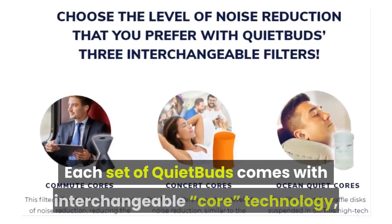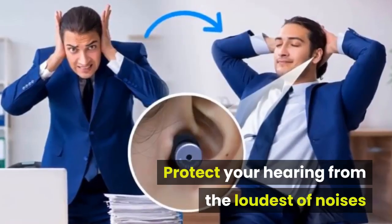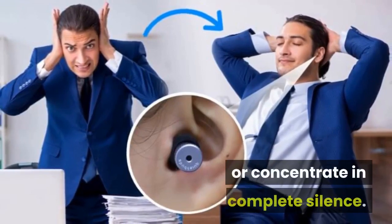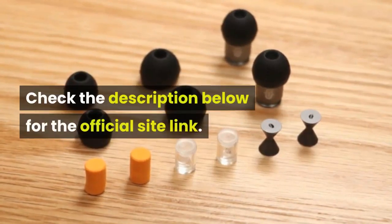Each set of Quiet Buds comes with interchangeable Core technology, allowing you to customize the amount of sound that you block out. Protect your hearing from the loudest of noises or give yourself the opportunity to meditate or concentrate in complete silence. They're super comfortable to wear and will never need to be replaced. Check the description below for the official site link.